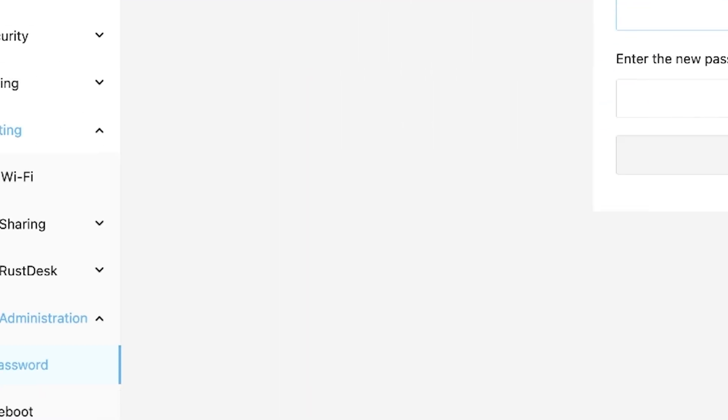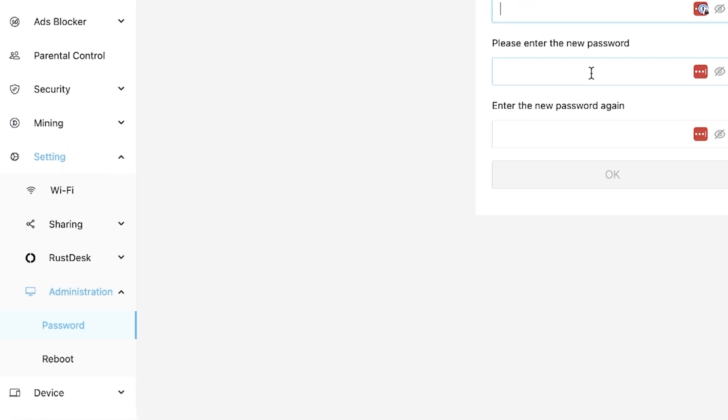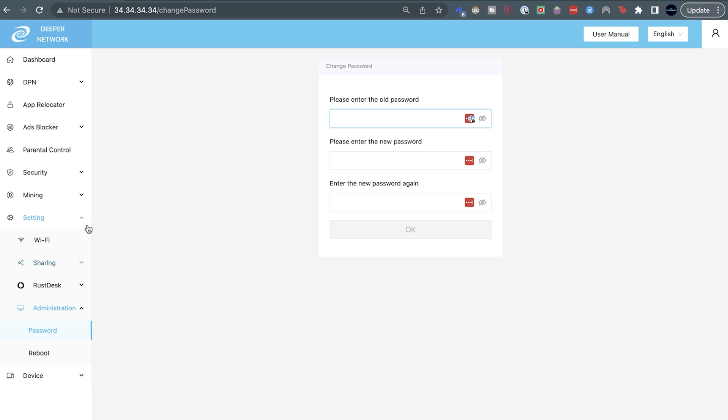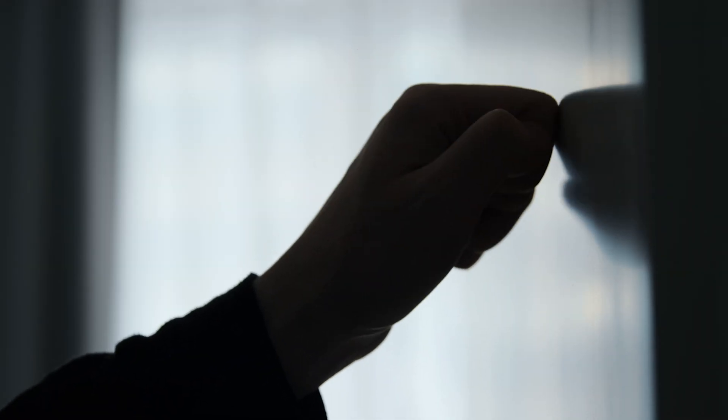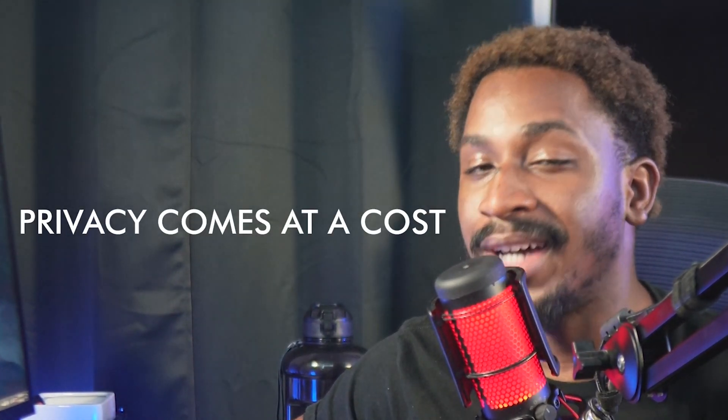I also recommend changing your default password, which you can find in the settings tab under administration. Now, remember I said I know what you were thinking about? With this decentralization, you're basically acting as a node, and the network activity from the person on the other end of the world is coming from you. So this could either mean the FBI knocking on your door, or maybe your IP getting banned, which is why it's important to take some time to configure this device properly and define conditions for what other people can do from your node as an exit node. It's always good to have it at the back of your mind that privacy comes at a cost, and it's not convenient, but it could be subsidized with a device like this.